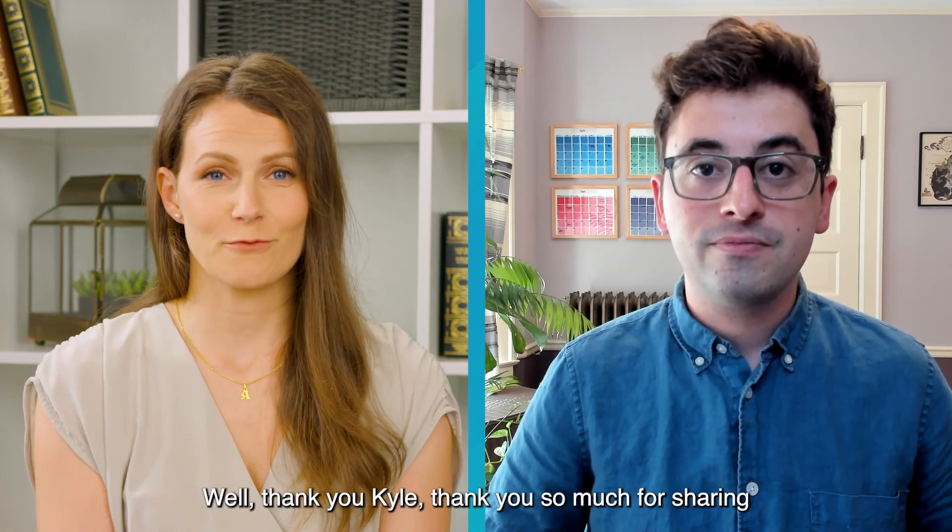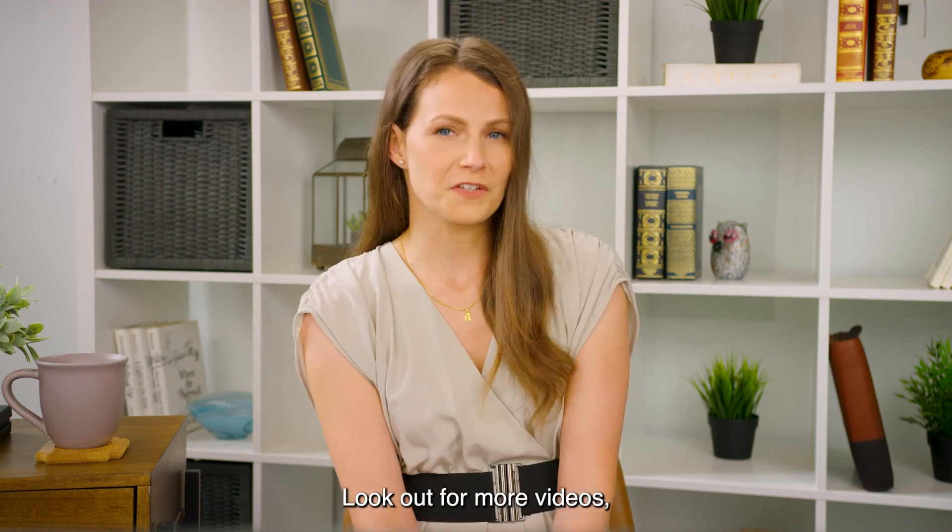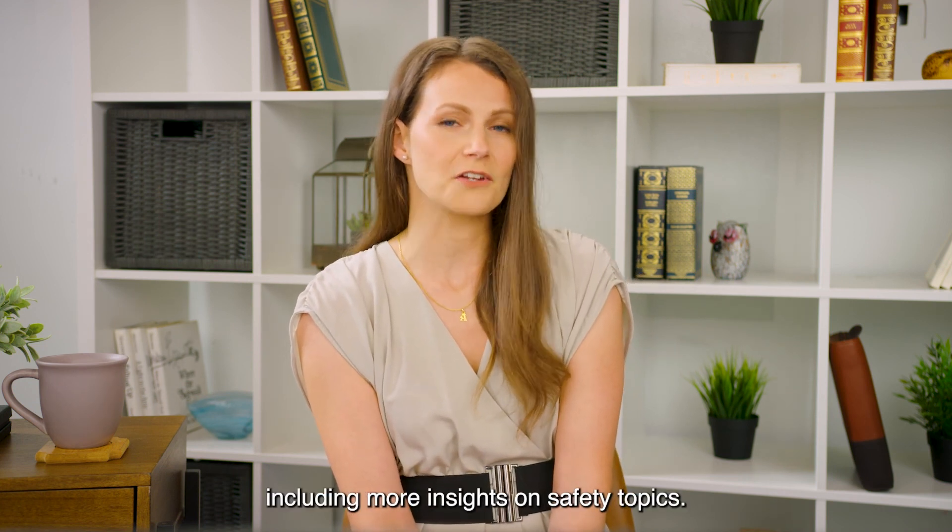Amazing. Well, thank you Kyle. Thank you so much for sharing strategies to improve PSM programs. And thank you all for watching Expert Talks. Look out for more videos, including more insights on safety topics.